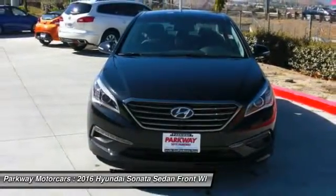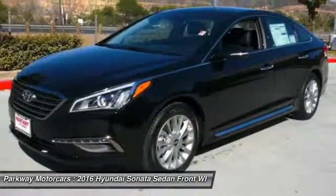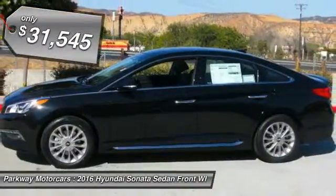Don't forget the exterior corrosion protection — a 14-step roto-dip system that provides unmatched protection for your Sonata, and is priced below $35,000.